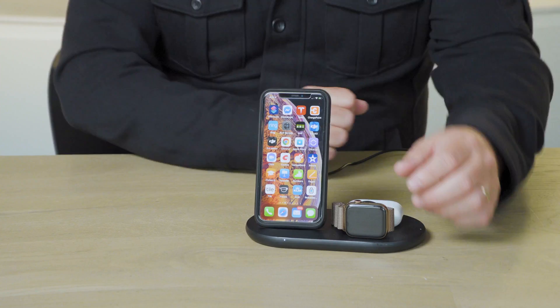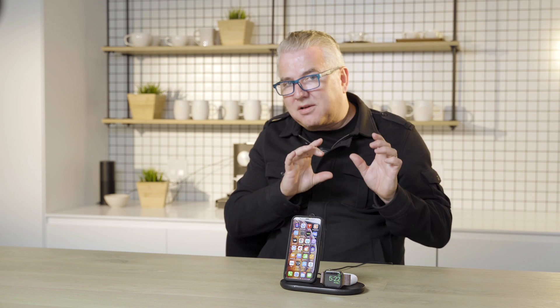As you can see here, take the Apple Watch off — you can just slide it on. Nice thing having it in this orientation as well: if you have this on your nightstand, it'll actually act as a little nightstand clock for you, which I think is great.